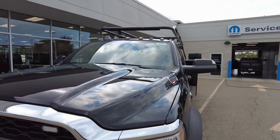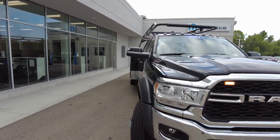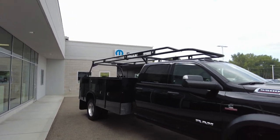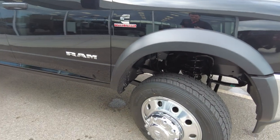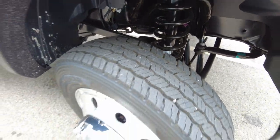Everything on this is going to be painted to match — the service body, the ladder rack. It's got the Adrian Steel ladder rack up there, all painted to match. All heavy duty suspension parts, of course, from the factory, and commercial grade tires.